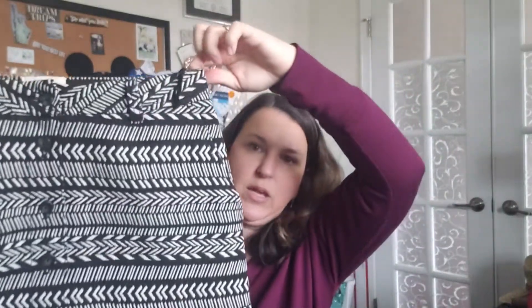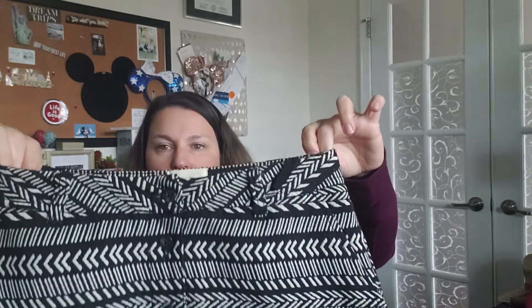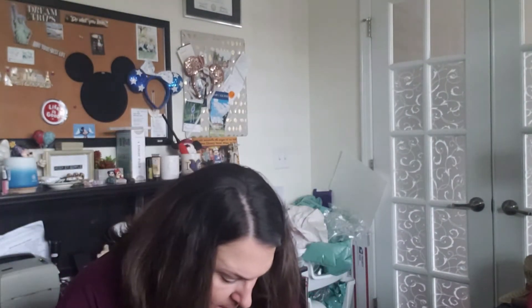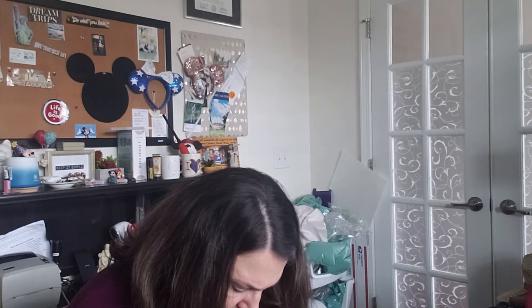Next item is Maeve, which is an Anthropologie brand. It is a gorgeous pocketed skirt. While this brand used to sell for a lot, it's not quite as popular as it was in the past, but this skirt is gorgeous and I am really excited — it looks to be a good size, it is a size 6.